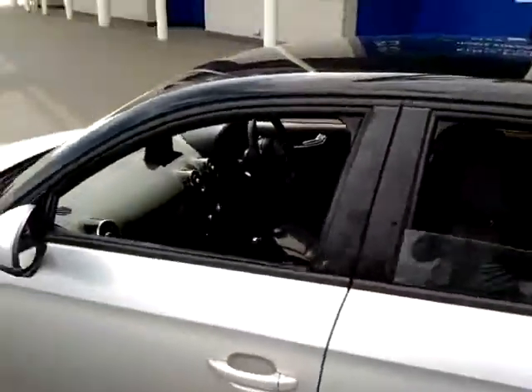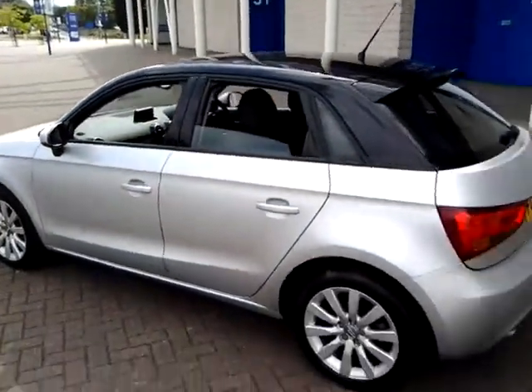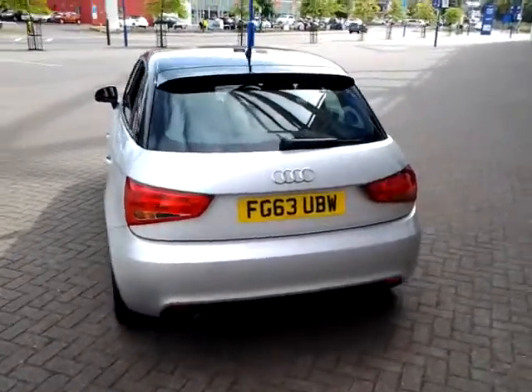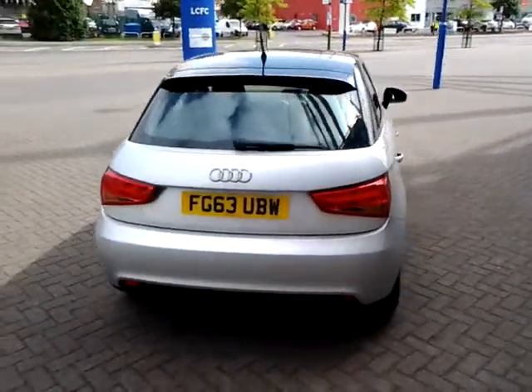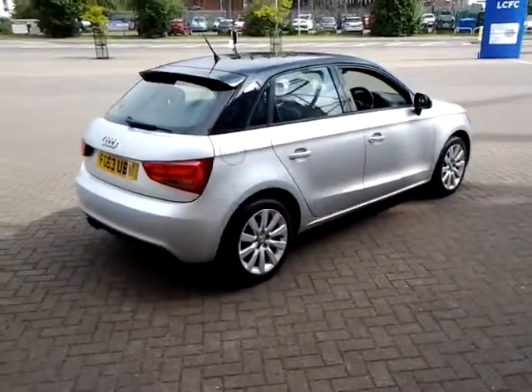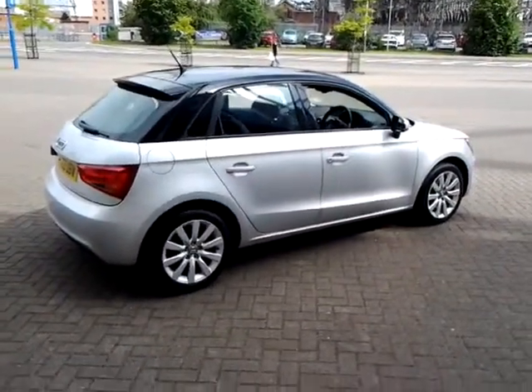This vehicle is available to be reserved online today. All you need to do is simply click the Reserve Now button to the right-hand side of this video. Should you require finance for your next vehicle purchase, we have some competitive rates to offer, so please take a look at some of the examples provided.